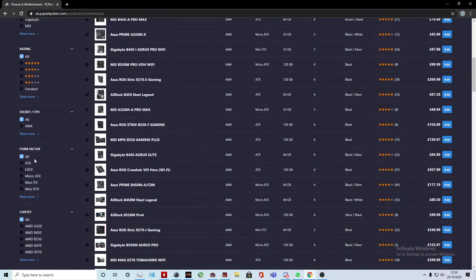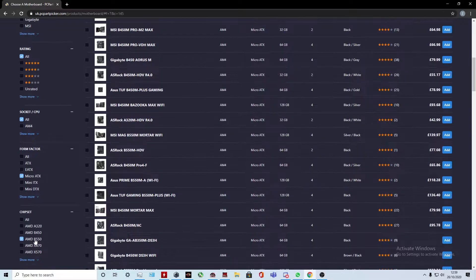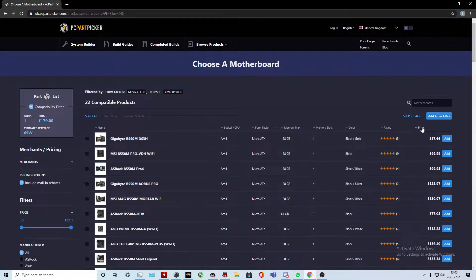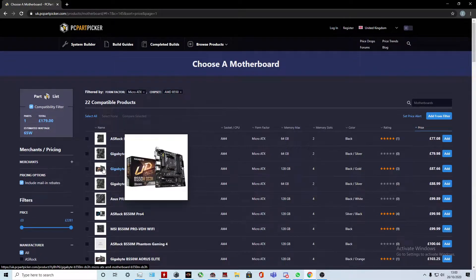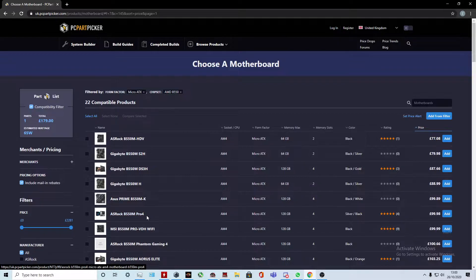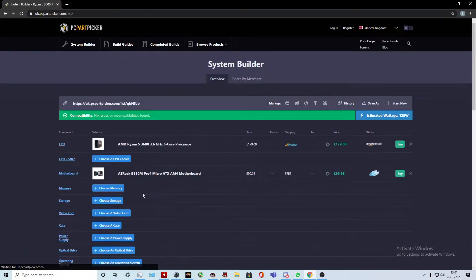I think we should go micro ATX — you can go ATX, but for this list we're going to try micro ATX, and B550, so we can pop in a third-gen CPU and it will support fifth-gen CPUs as well, which will be releasing quite soon. We'll sort by lowest price, and I think the ASRock B550 Pro 4 motherboard actually seems pretty good.